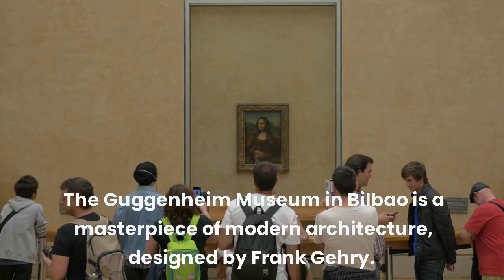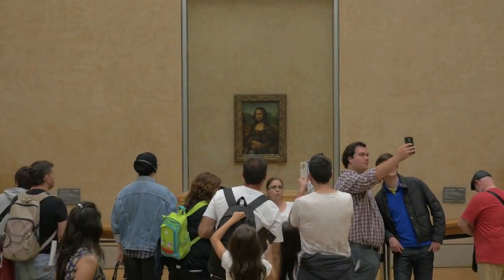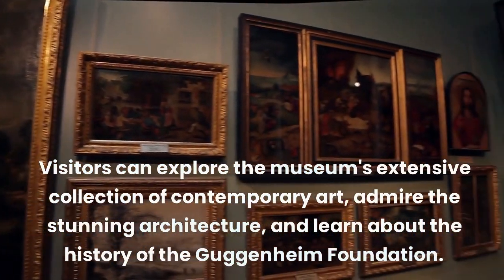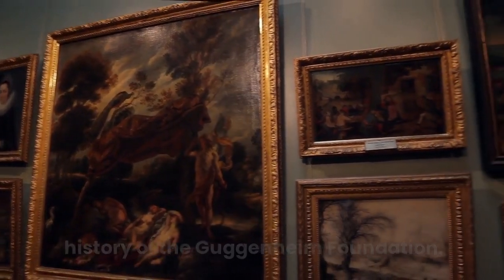The Guggenheim Museum in Bilbao is a masterpiece of modern architecture, designed by Frank Gehry. Visitors can explore the museum's extensive collection of contemporary art, admire the stunning architecture, and learn about the history of the Guggenheim Foundation.